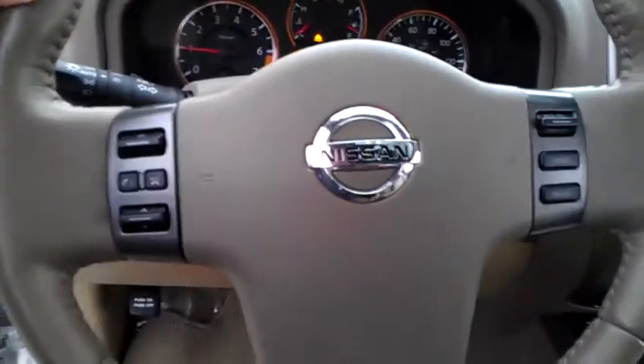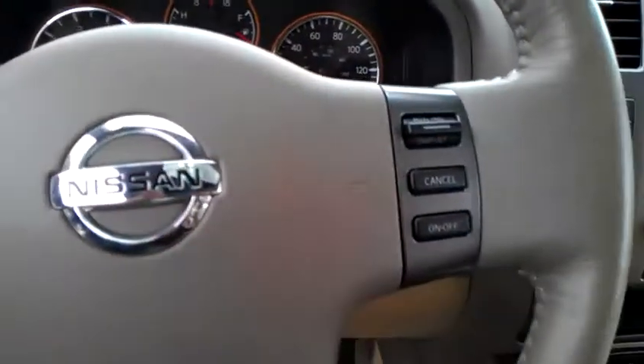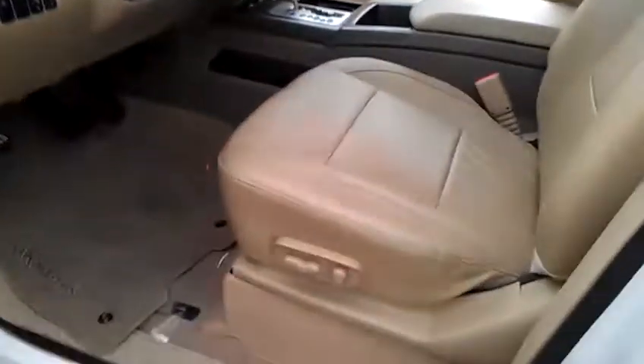On the steering wheel you have your Bluetooth option, as well as radio controls and cruise control. The power seat also has memory seats.